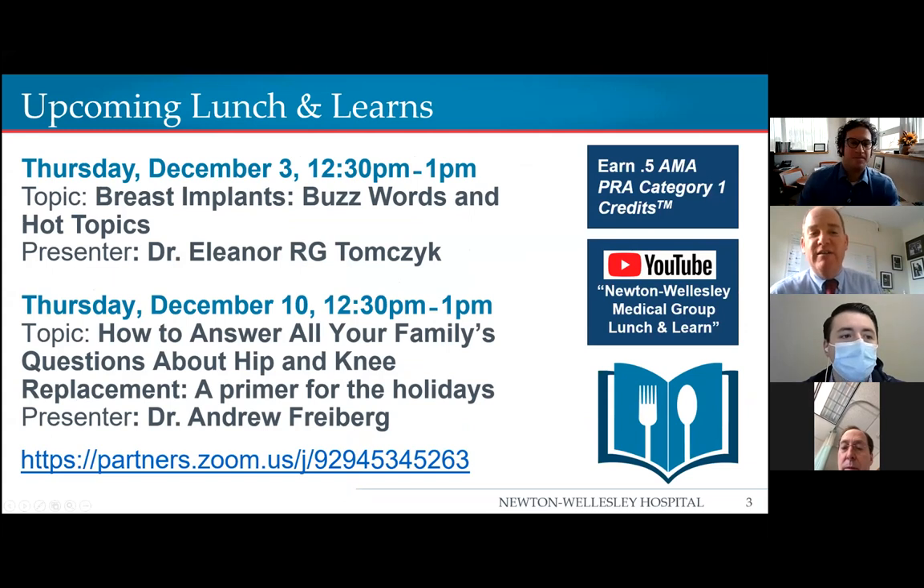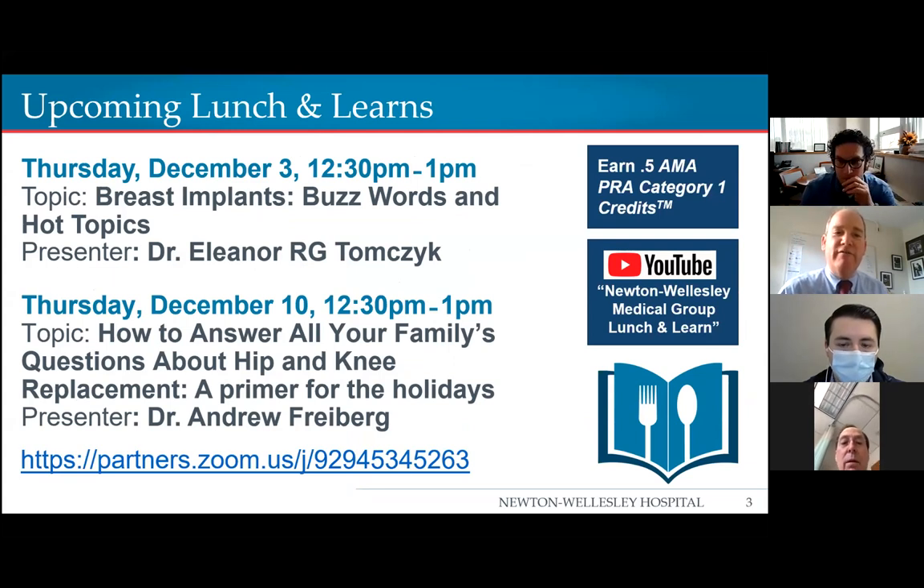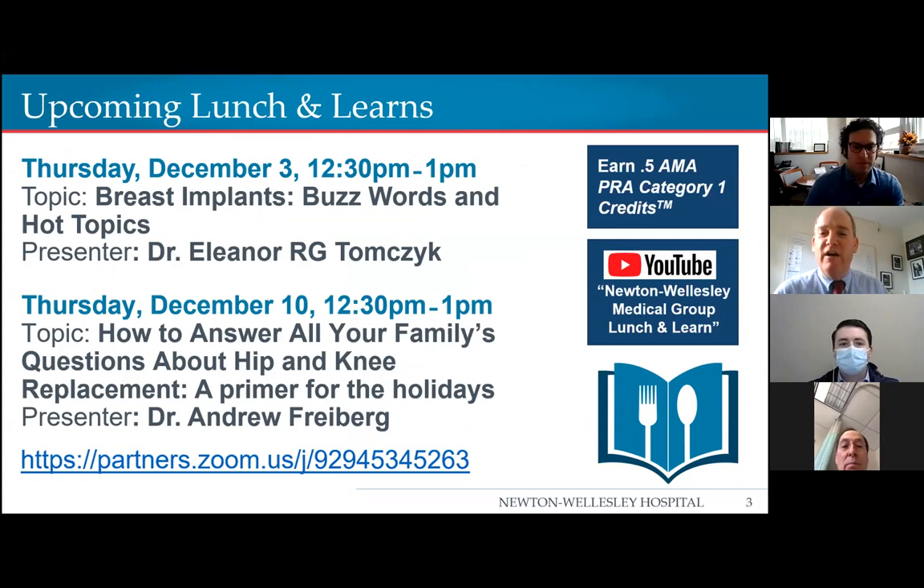I just want to tease the next couple of weeks. Next week is Thanksgiving, so there'll be no Lunch and Learn. But the following week we will have Dr. Ellie Tomczyk, one of our newer plastic surgeons on staff, who'll talk to us about breast implants, as well as the following week, how to answer all your family's questions about hip and knee replacements — a primer for the holidays. Andy Freiberg is going to be talking to us about that as well.